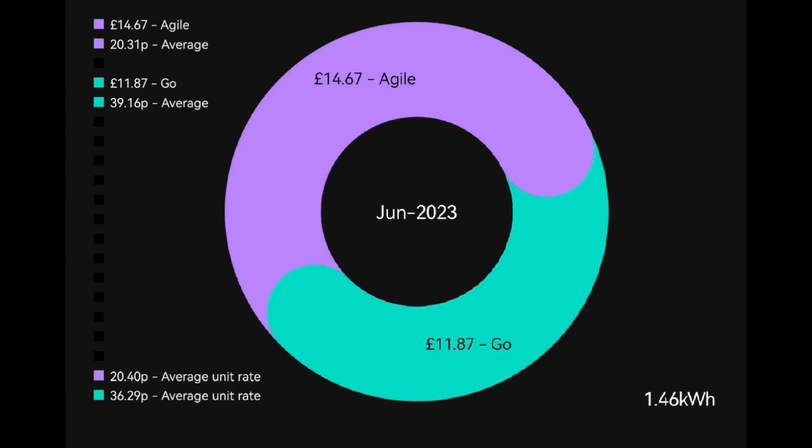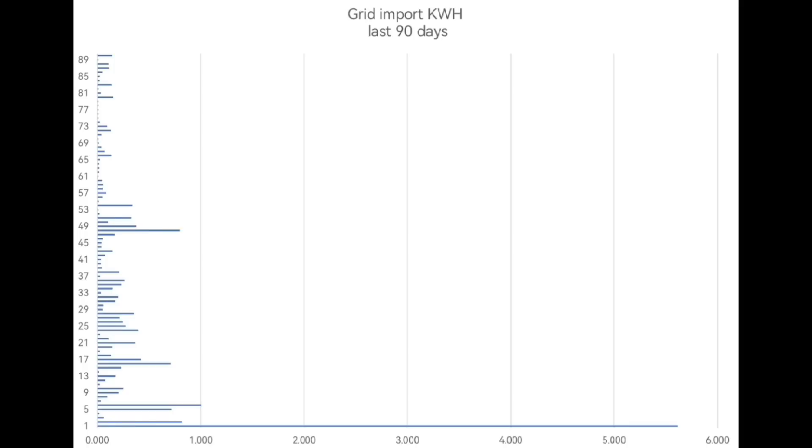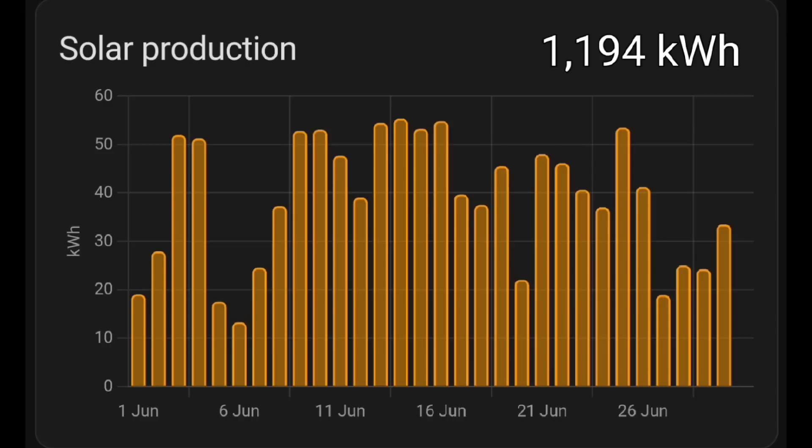Looking at this chart showing all the different months we've had solar and how much we've been importing from the grid, it's a common theme around May, June, July, August — it's often around zero, less than 10 kilowatt hours. Looking back 90 days, it was 90 days ago that we last imported more than one kilowatt hour from the grid overnight. So we've been three months now without using the grid for overnight charging of electric cars, hot water, or the home storage battery — just relying on solar energy. Hopefully we'll have July, August, September, and at least half of October.